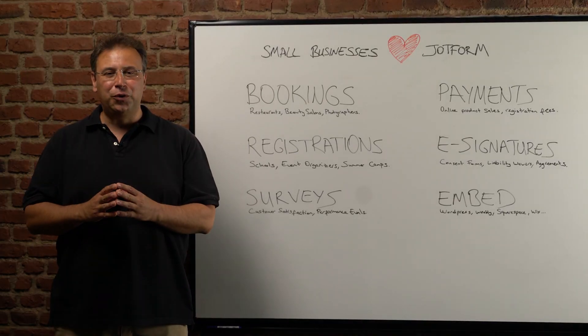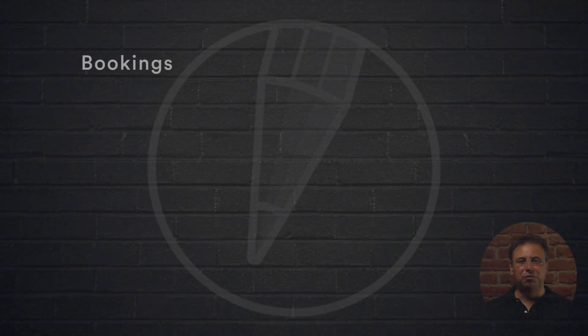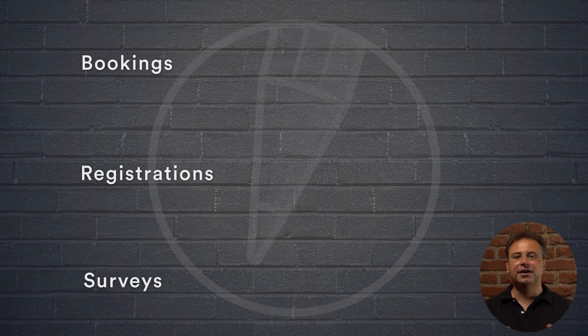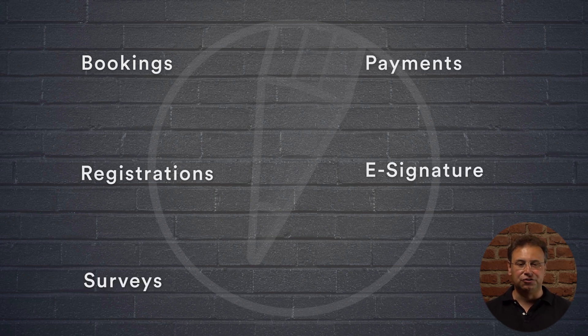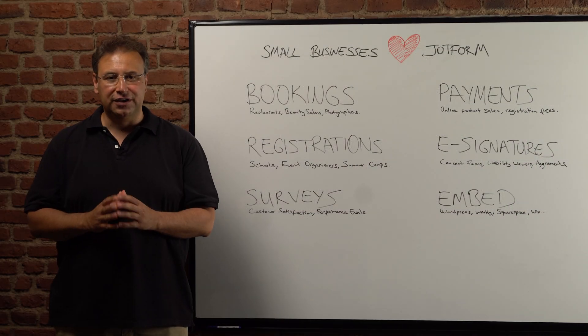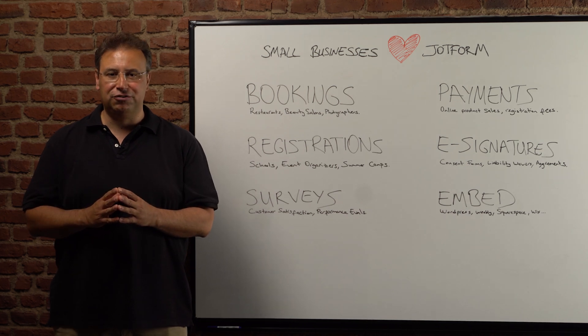These were just a few ways JotForm helps small businesses. To recap, small businesses can use JotForm to take appointments, registrations, and surveys. They can take online payments and e-signatures on their forms, and embed their forms on their websites no matter where they are hosted. Sign up for a free account today to try these features and explore everything JotForm has to offer.